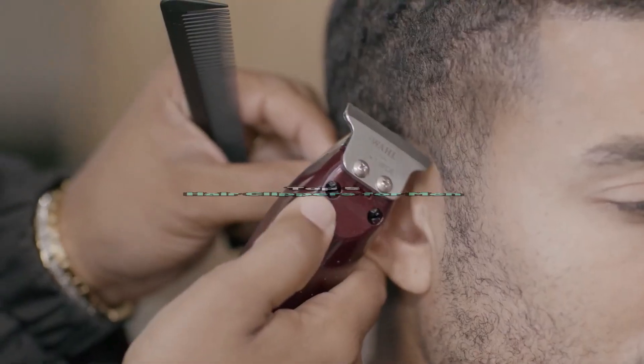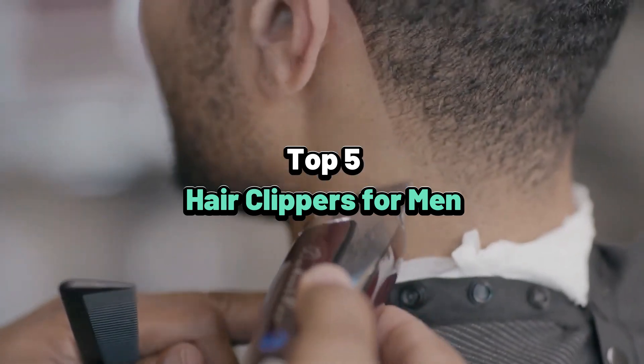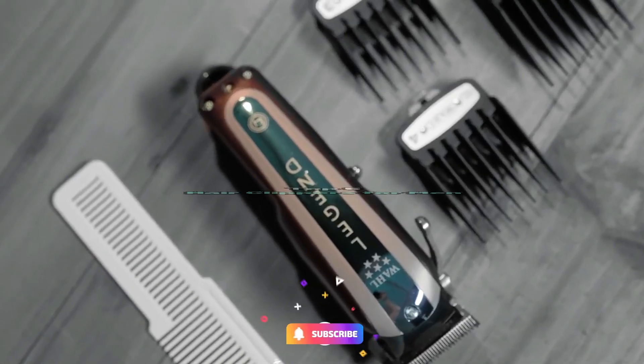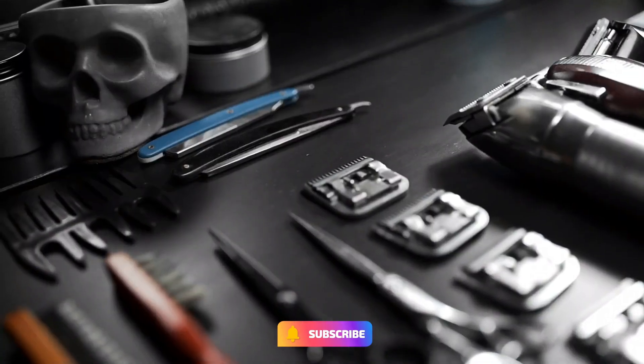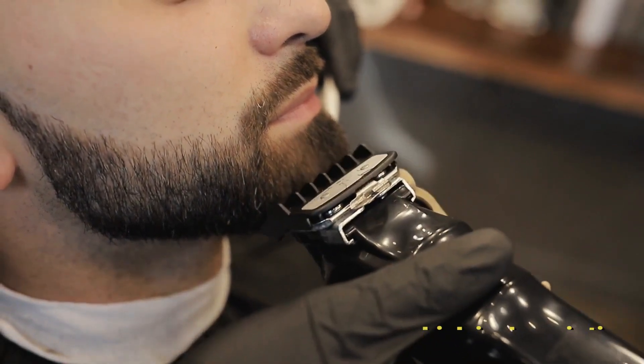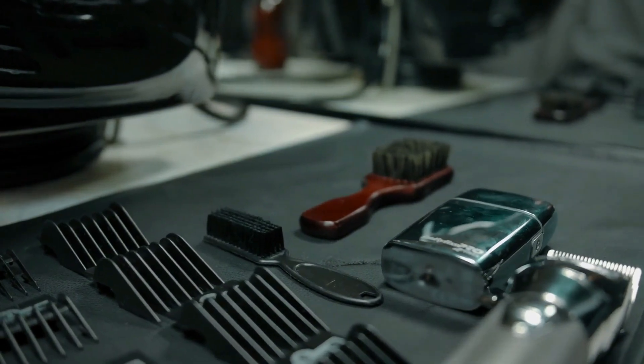What's up guys, today's video is on the top 5 best hair clippers for men. Through intensive research and testing, we put together a list of options that will meet different types of buyers — whether it's price, performance, or particular use, we covered it all. For more information on the products, I have included the links in the description box below, updated for the best price.